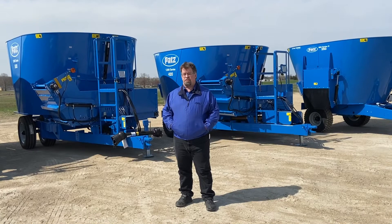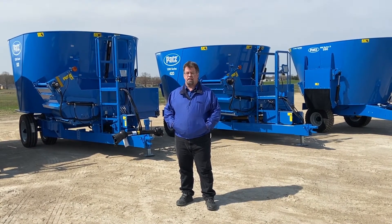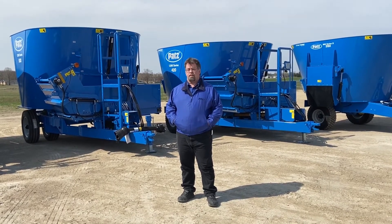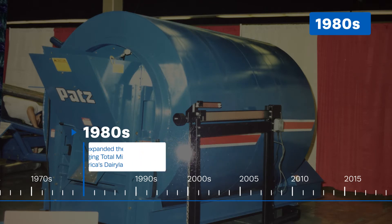There's been a lot of progress in over 70 years and Pat's has kept pace with how farmers feed, their understanding of animal nutrition and herd health. By the 1980s, Pat's expanded the feed room with tumble mixers, bringing total mix rations, the TMR, to America's dairy land.